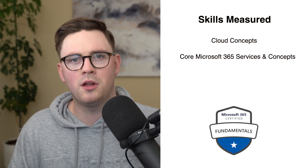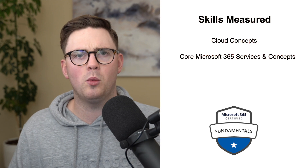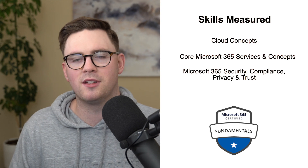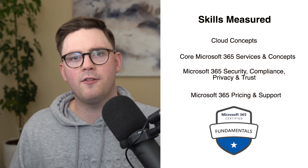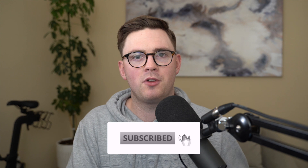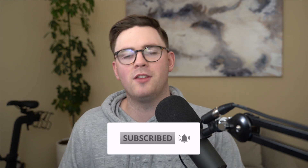The exam covers core services like Teams, SharePoint, and OneDrive for Business, as well as security, trust, and privacy features within M365. It also looks at pricing — the different licensing options from Enterprise to Business — and how Microsoft supports the platform. It's a really exciting all-round exam that gives you a good base level, whether you know Microsoft 365 today or are learning it for the first time.